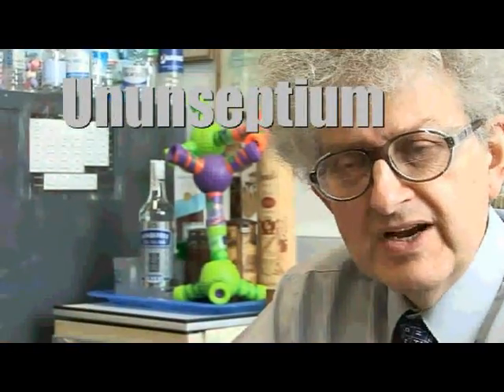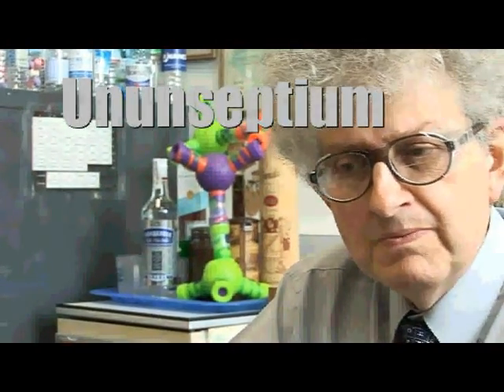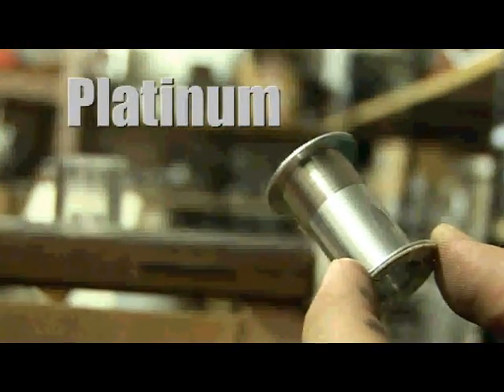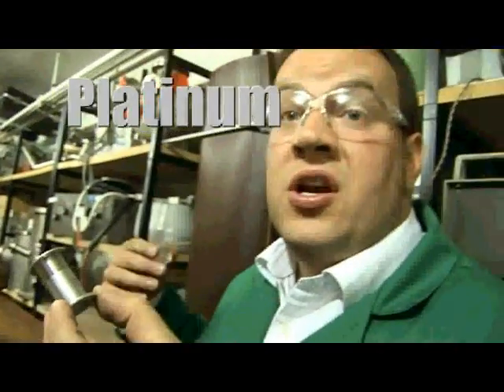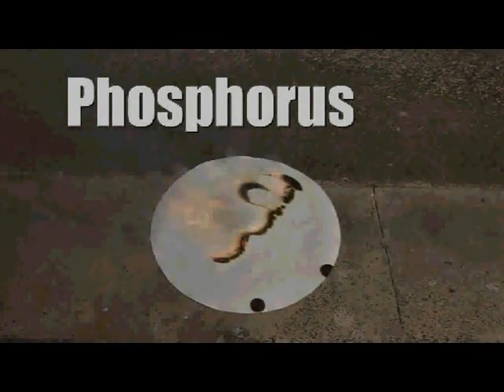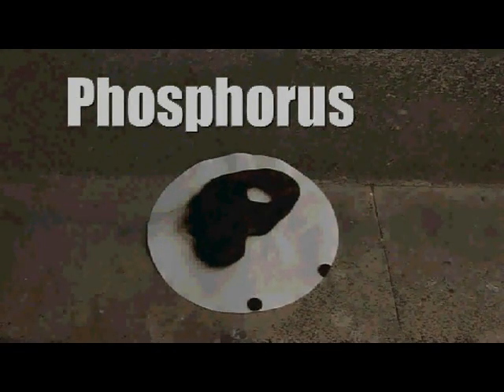This arrangement just seems to fall to bits before it can properly form. The iridium sample is a sponge — it's very, very high value, not just for jewellery but also for the production of autocatalytic converters. You can see that the phosphorus is oxidised in the air and it's taken some of the paper with it to generate a nice P for phosphorus.